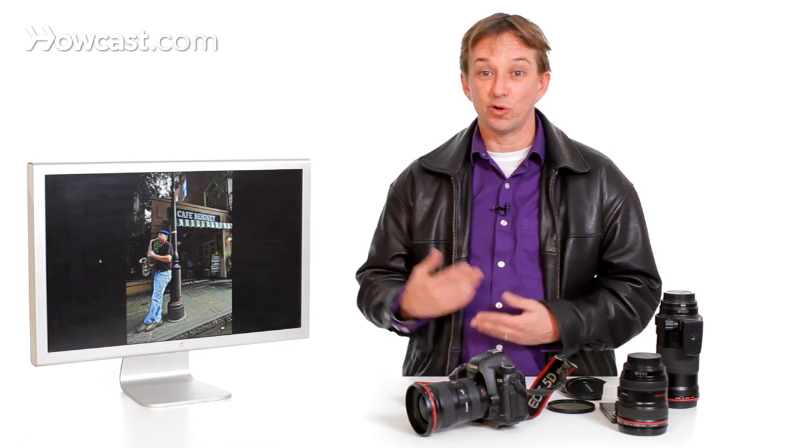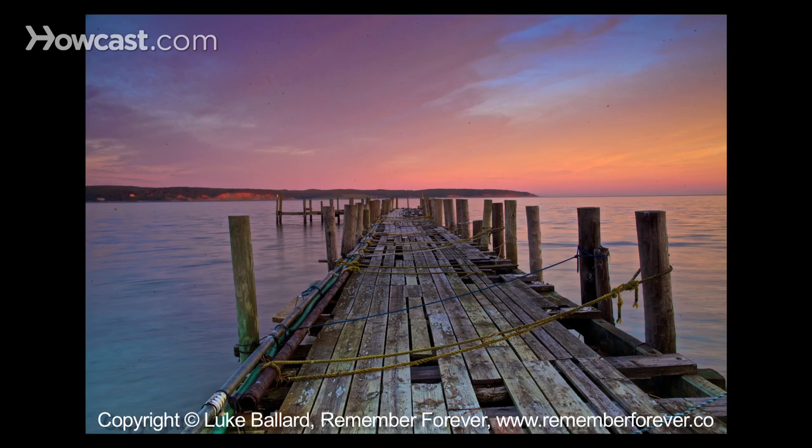One of the key things I like to do when photographing out on vacation is make sure I'm going places when no one else is there — so very early in the morning, or staying there after sunset and into the evening.